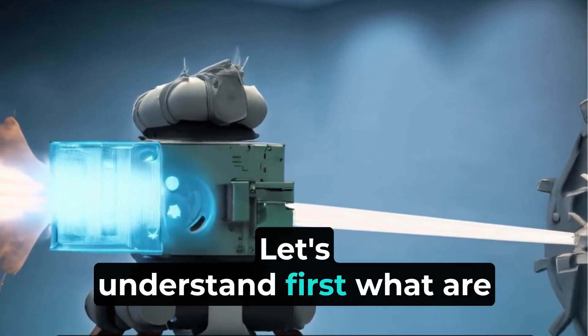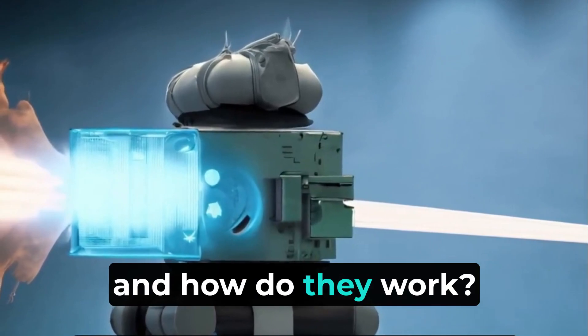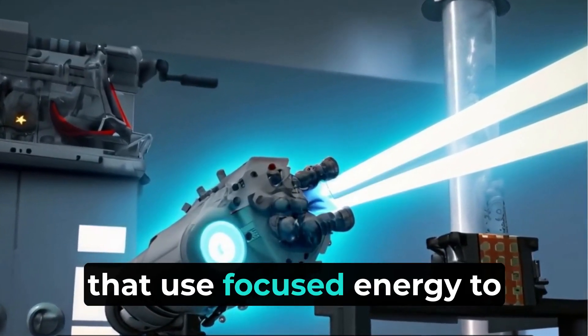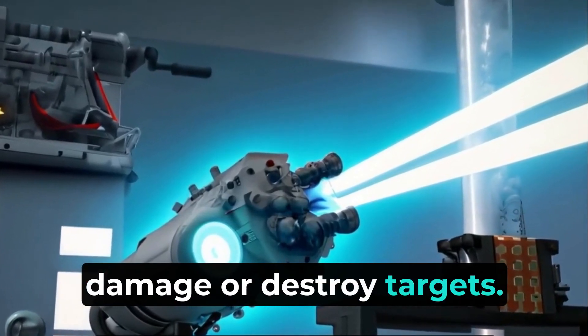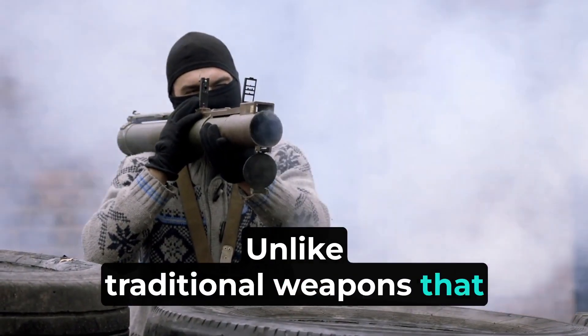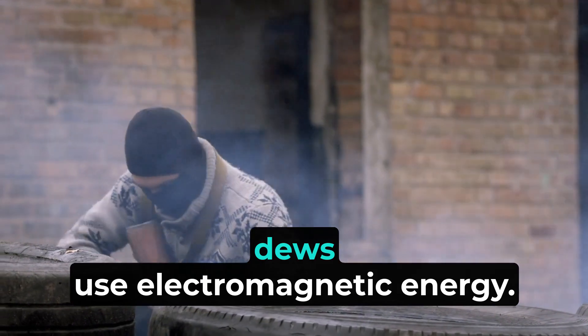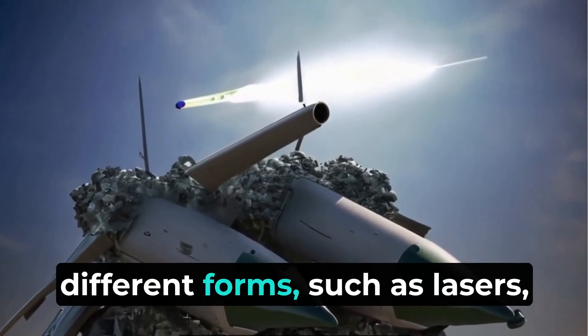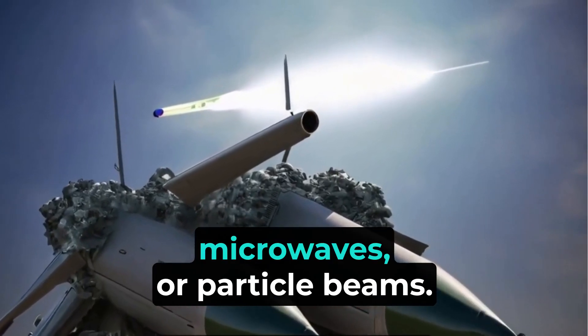Directed energy weapons, or DEWs, are advanced types of weapons that use focused energy to damage or destroy targets. Unlike traditional weapons that use bullets or missiles, DEWs use electromagnetic energy. This energy can come in different forms, such as lasers, microwaves, or particle beams.